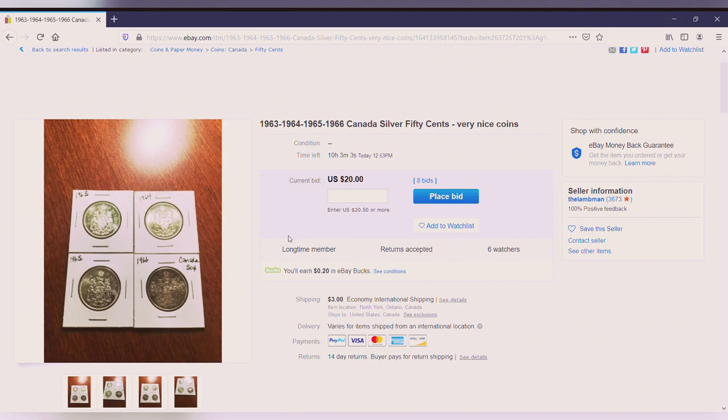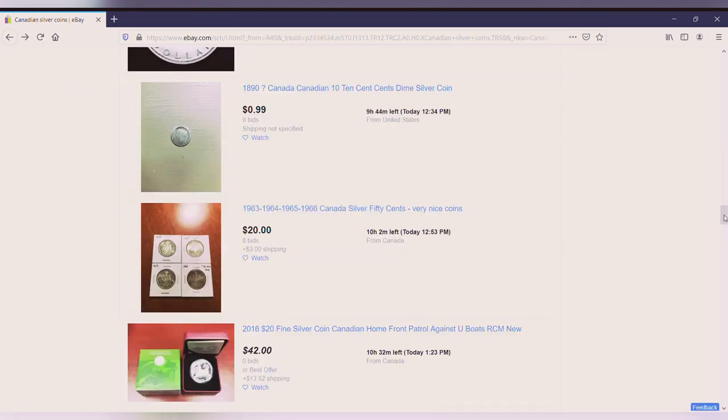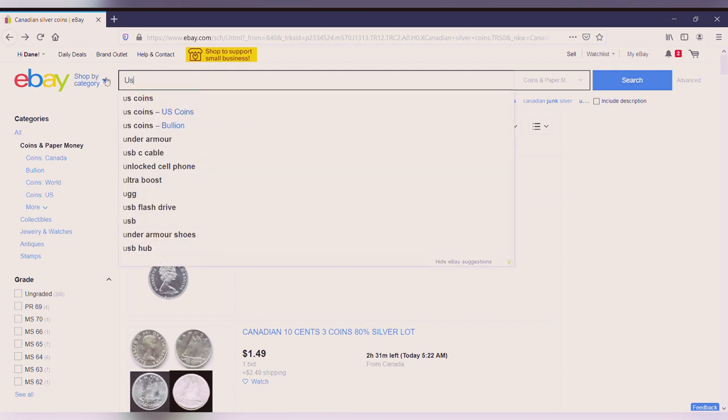You always want to make sure to check out the seller's rating. You can see here 100% positive feedback, he accepts returns, there are a lot of other people watching this deal so you're going to be competing. I can tell you sometimes it ain't fun when you get into the last minutes of these auctions - these guys are brutal.